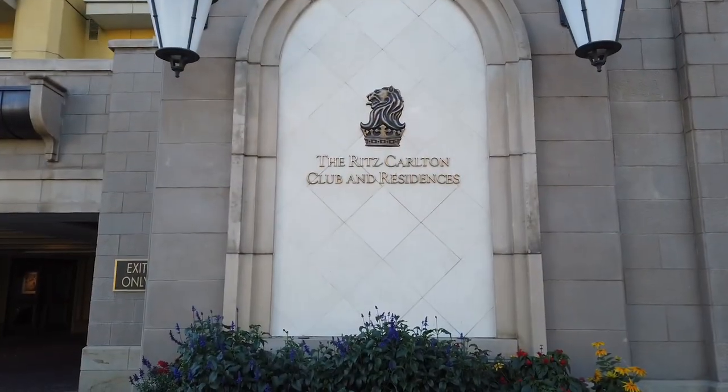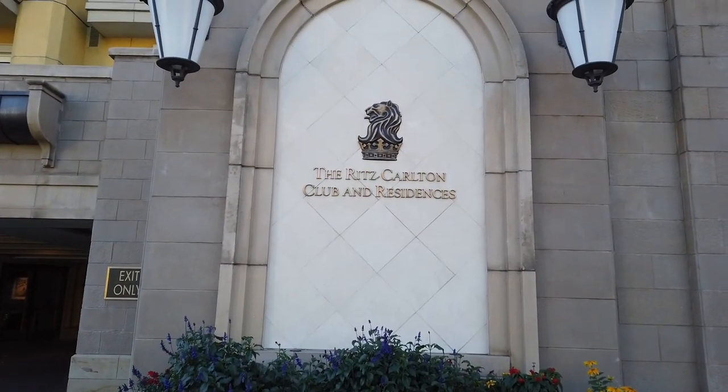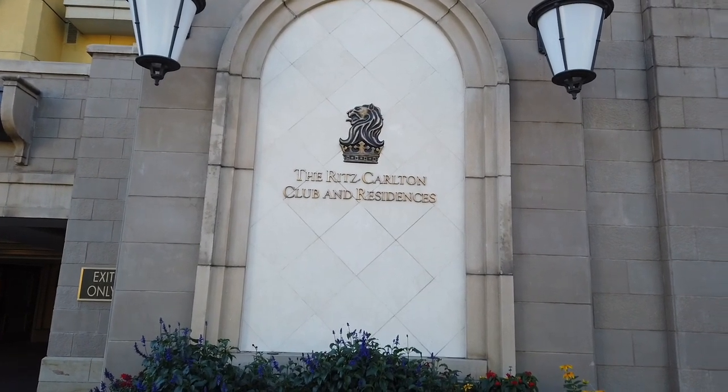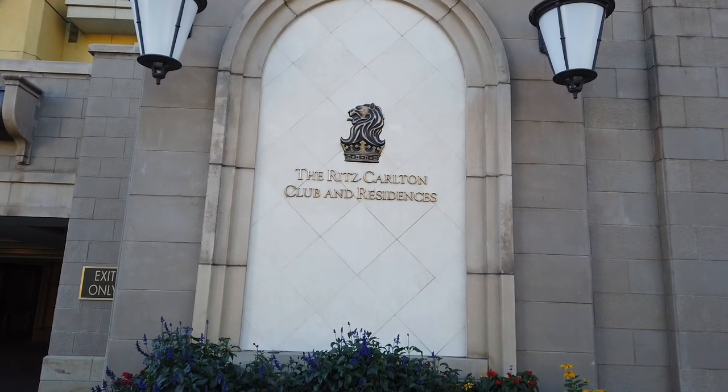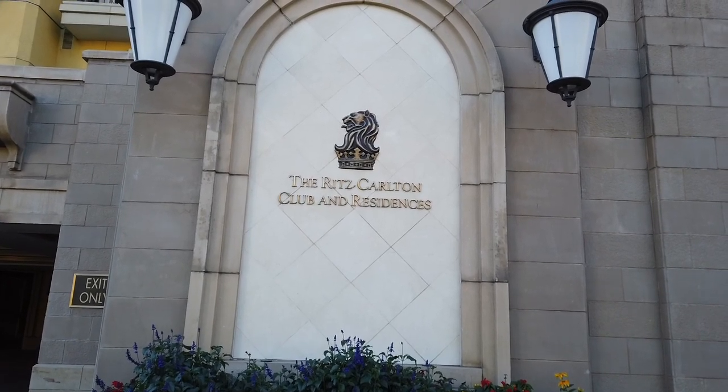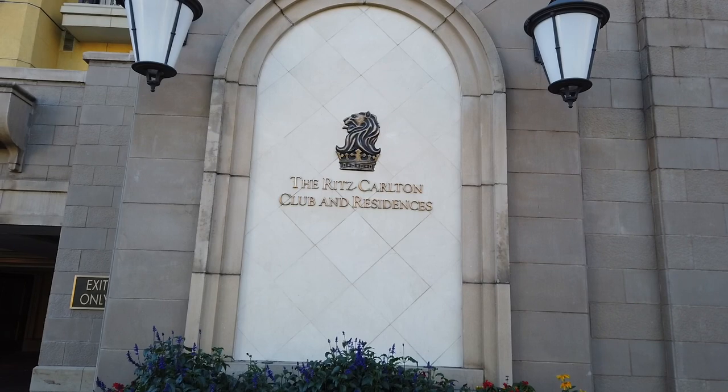Overall, very nice for two couples to stay at. I hope you enjoyed this video of our stay at the Ritz-Carlton Club and Residences in Vail, Colorado. If you did, please hit the like and subscribe button. Until next time, safe travels.